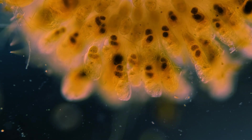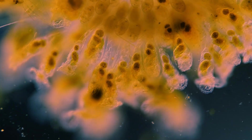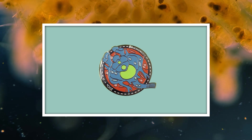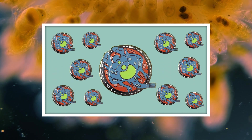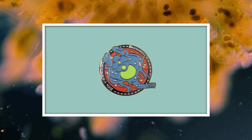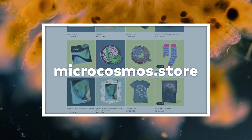Thank you for coming on this journey with us as we explore the unseen world that surrounds us. Since we've been talking about rotifers, we wanted to let you know that over at microcosmos.store, you can get an enamel pin of one of our favorite rotifers, the Brachionis. The Brachionis is not a traditionally colonial rotifer, but you could always get 20 of those pins and create your own Brachionis colony — although that might be expensive and very heavy, so maybe just stick with one. You can find those at microcosmos.store along with all of our other Microcosmos merchandise.